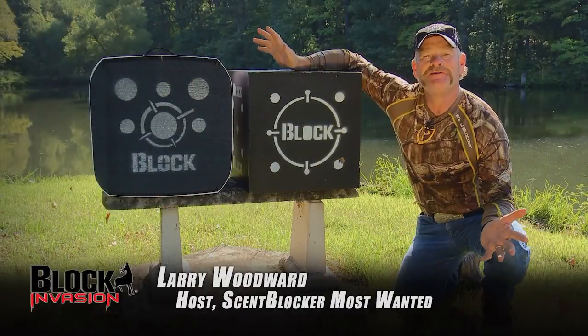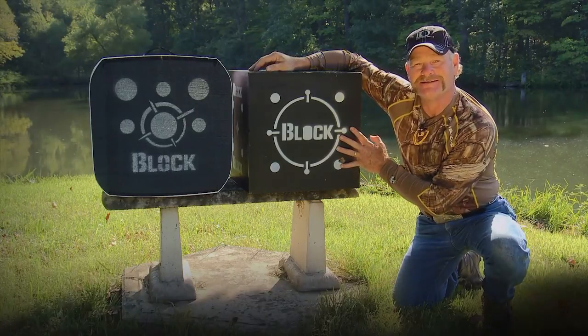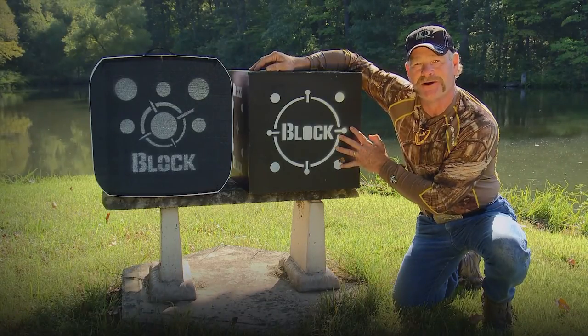Hi, I'm Larry Woodward. For all of us who have been shooting a bow, we all know that the Block Black is the toughest four-sided archery target on the market today.